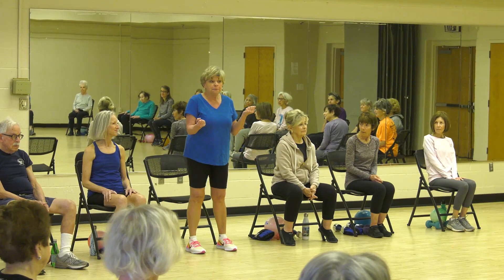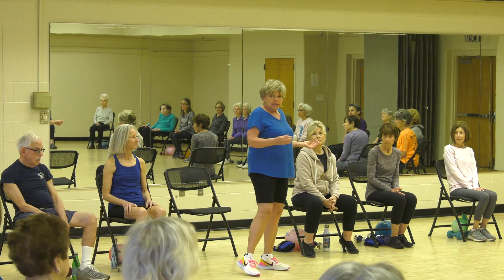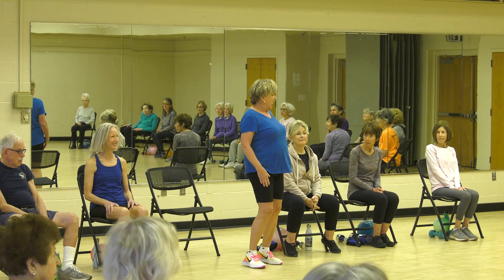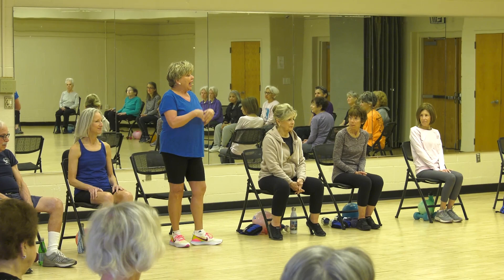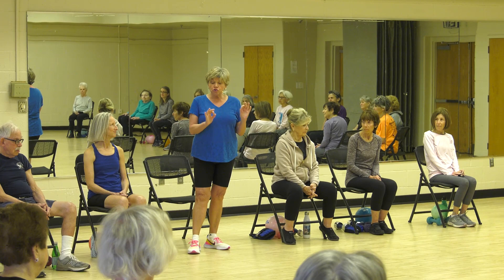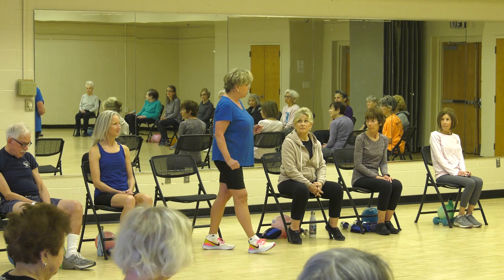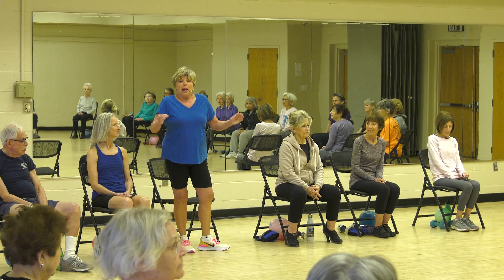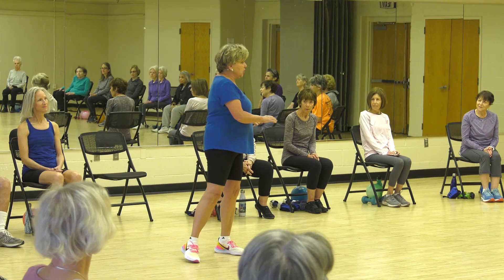Third thing is balance. Balance is really important. As we start to get older, the balance goes. Your 20-year-old daughter or son can stand on one leg with no problem, and here we are all over the place. Balance is really, really important, and you can work on it every day and it improves. The last thing is medication if you need it — that is between you and your doctor. Please make sure you have checked with your doctor before starting this program. It's very important to make sure this program is appropriate for you.